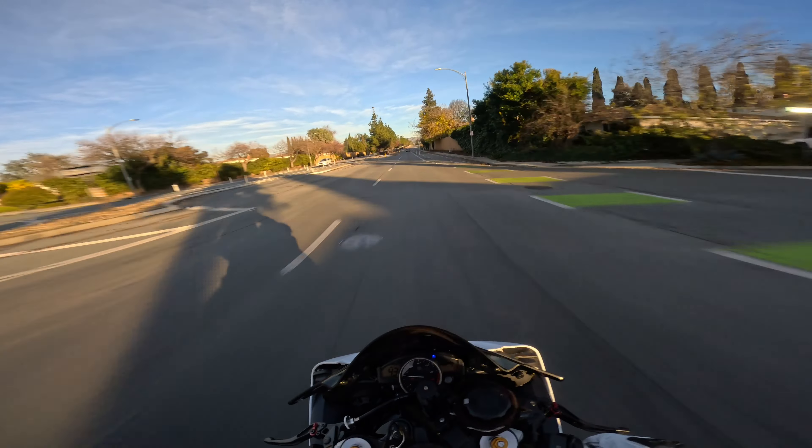First and foremost: the sound of this bike. I absolutely love the sound of this inline-4 engine, especially on the R6, especially when you're bumping through the gears — it sounds so nice. Let me give you guys a sound check. Those pops — I love this thing.